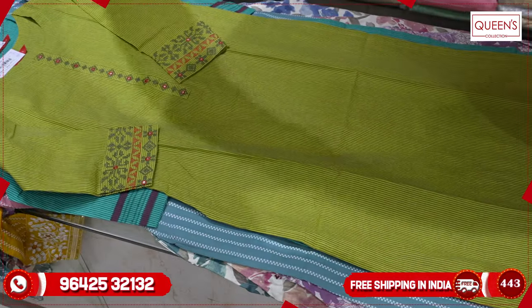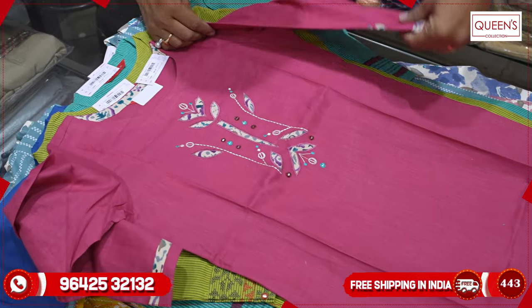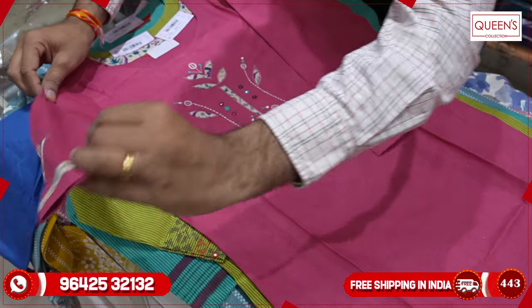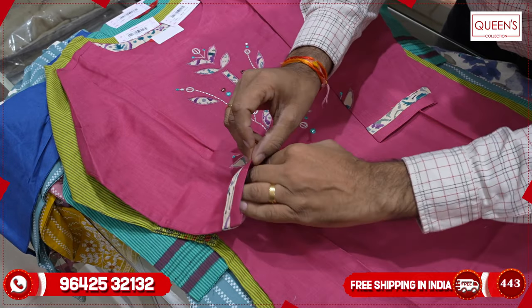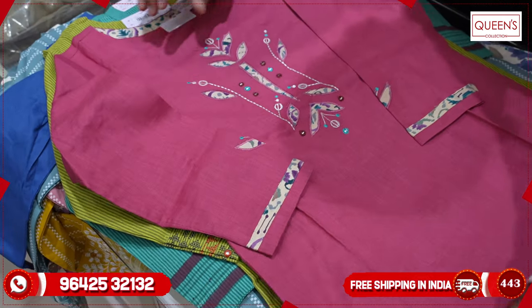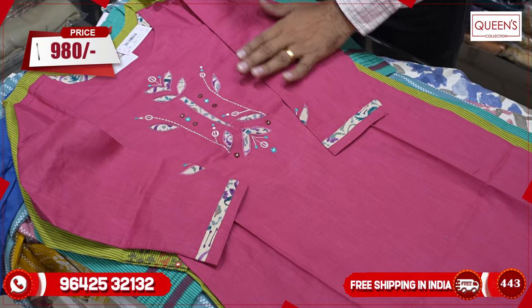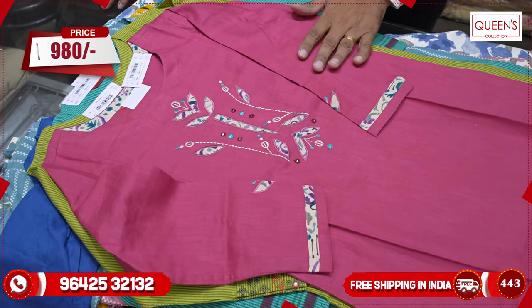They have a very rare and unique color with a very nice collection. There is appliqué work — new appliqué work with the same appliqué design. The design looks very nice and it has a large collection in the 980 rupees range. Sizes are available from small, medium, large, XL, XXL, up to 3XL.